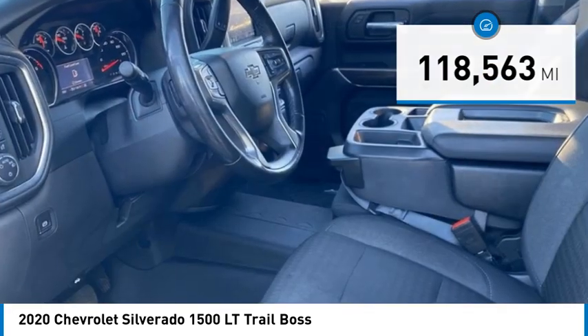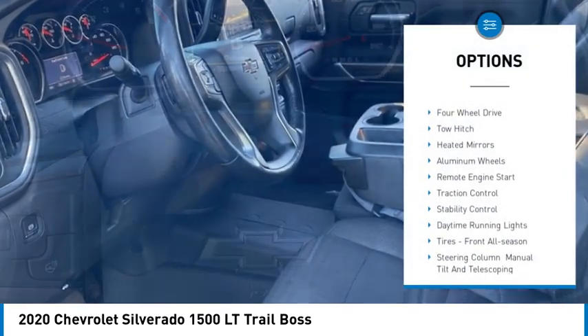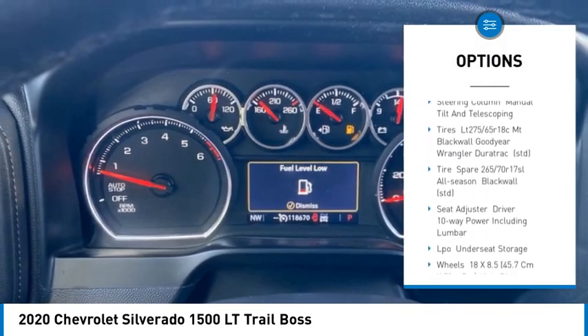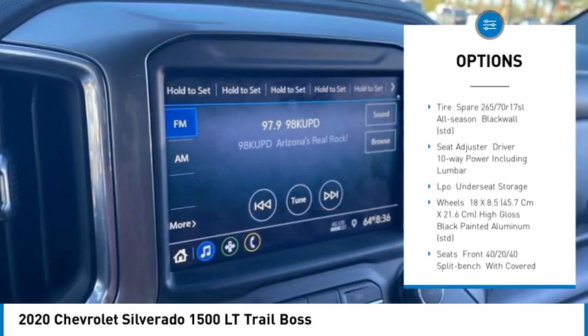Here are some of this vehicle's great options: tire pressure monitor, 4-wheel drive, tow hitch, heated mirrors, aluminum wheels, remote engine start, traction control.